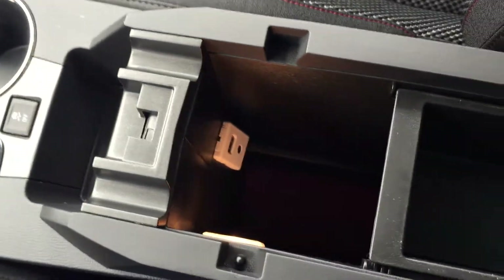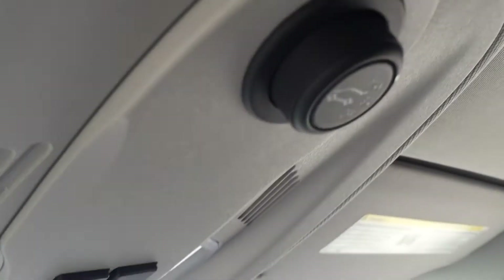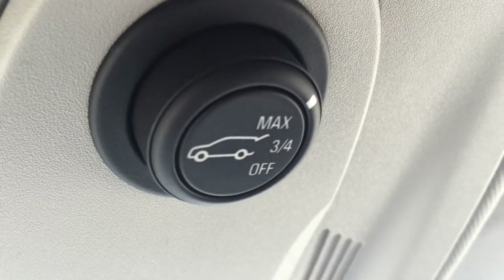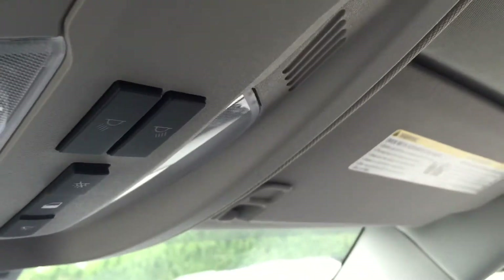In the armrest, you do have another auxiliary power outlet, USB port, and auxiliary audio input. You do have a power liftgate on this vehicle, which is nice. It opens up all the way or three quarters of the way — that's handy if you're in an underground parking garage and the ceiling is low.